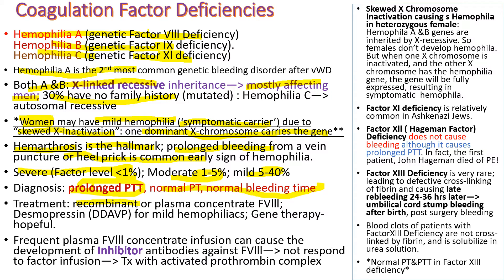We use recombinant or plasma concentrate factor VIII for treatment. Desmopressin (DDAVP) raises factor VIII and von Willebrand factor levels, so for mild hemophilia A (not B) and von Willebrand disease, we use desmopressin. Gene therapy is also promising nowadays. When patients receive multiple infusions of plasma factor VIII concentrates, they can develop inhibitor antibodies against factor VIII, and those infused factors bind the inhibitors before they can work. Then we must use bypass products, including activated prothrombin complex.